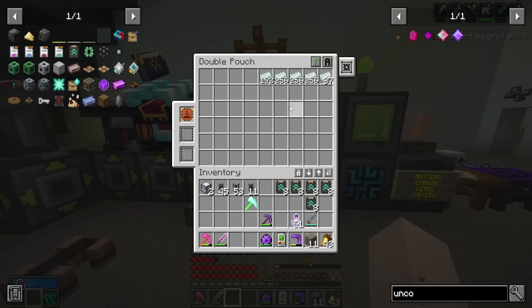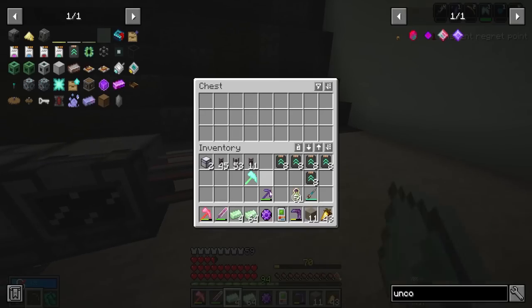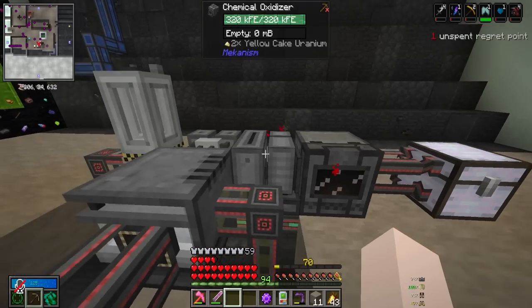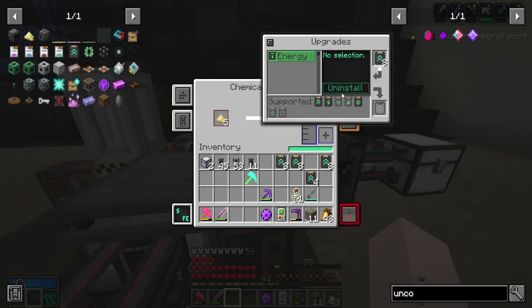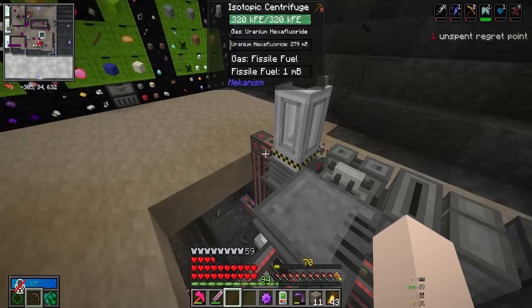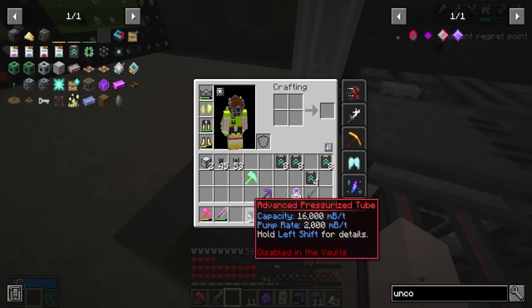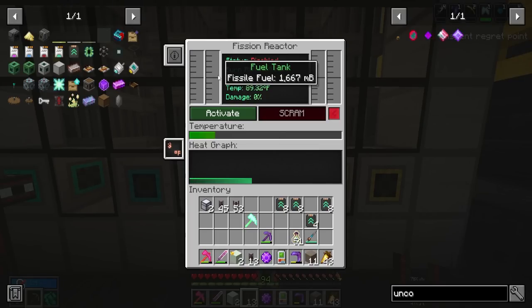Let's grab some uranium and finally test out the fissile fuel machine. We dump uranium in here, it goes into the enrichment chamber with some speed upgrades and makes yellow cake. The yellow cake goes into the chemical oxidizer - this is the limiting component so we slap all the speed upgrades into it. Now uranium oxide is coming in and turning into uranium hexafluoride by combining with the hydrofluoric acid, goes into the centrifuge, and turns into fissile fuel going into the pipe. It's working! I connect that pipe to the reactor and the reactor starts getting fissile fuel.